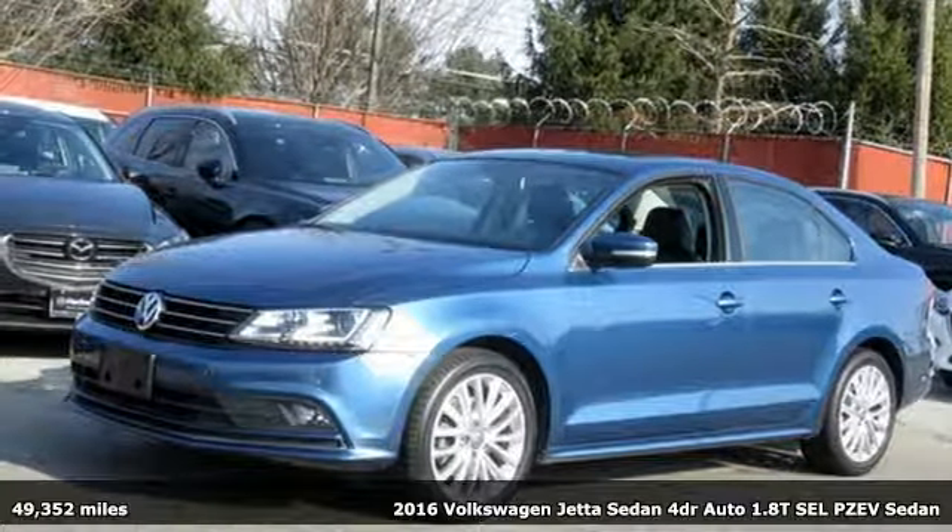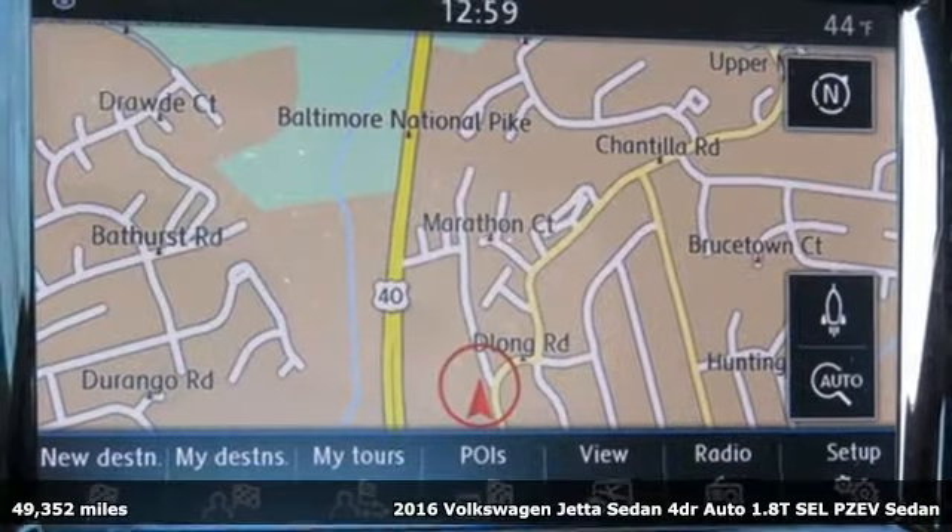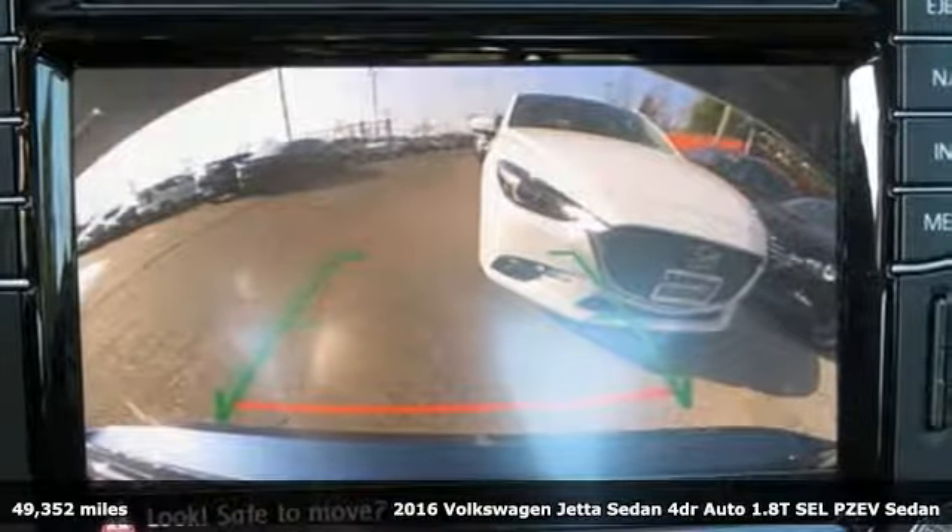Here's a 2016 Volkswagen Jetta sedan. German engineered style, performance and precision come together to create the perfect compact sedan.